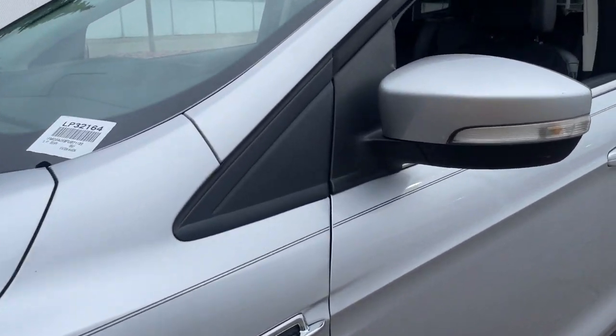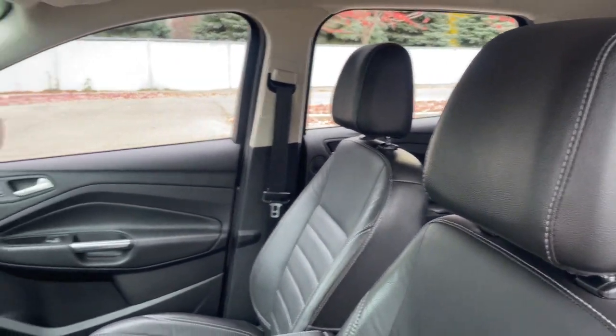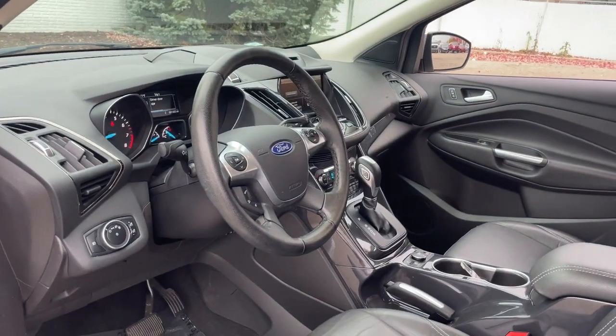Its quiet cabin, flexible seating and cargo storage, safety features, connectivity and all-weather capabilities infuse every drive with confidence.